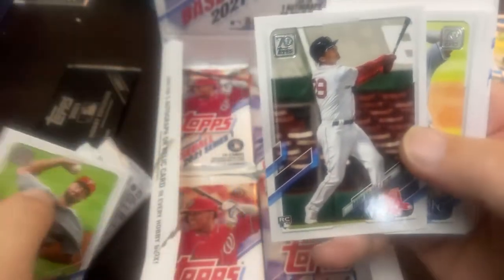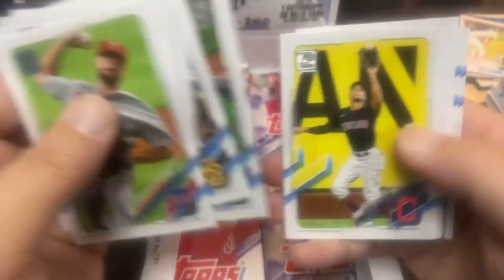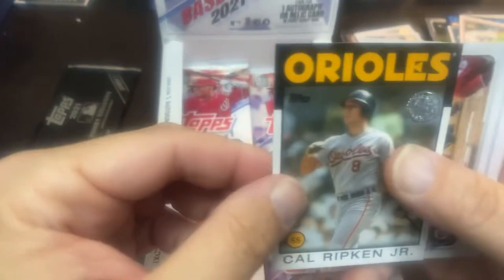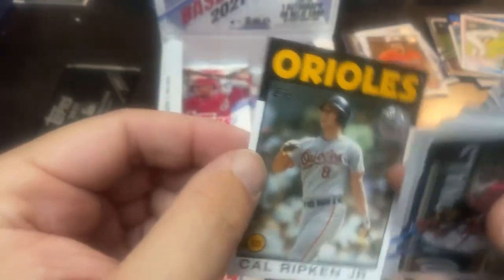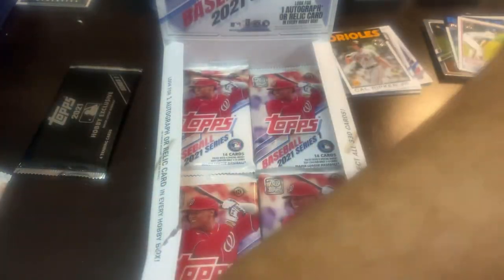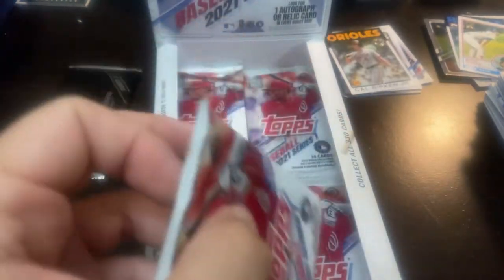Got about eight packs left — blow through right here. There's the Bobby Dahlbeck rookie card, and there's the Adell in the same pack. And there is — sweet right there — the Ripken 86 design. Very nice looking card right there. Add that to my PC stack. There's the Juan Soto and Ian Anderson rookie. That was a very nice pack, with the Dahlbeck, Adell, Ripken, and the Ian Anderson.